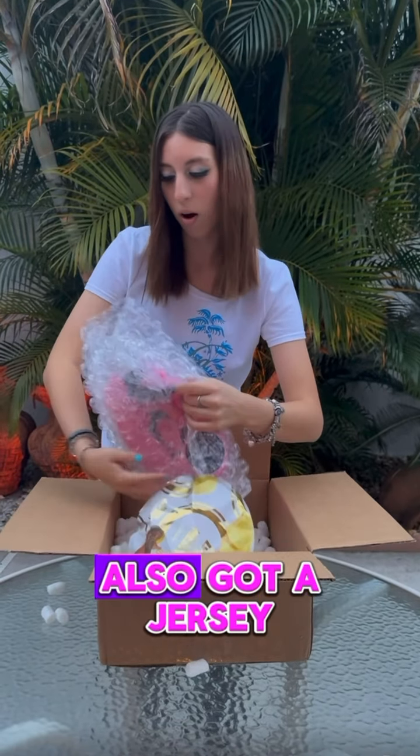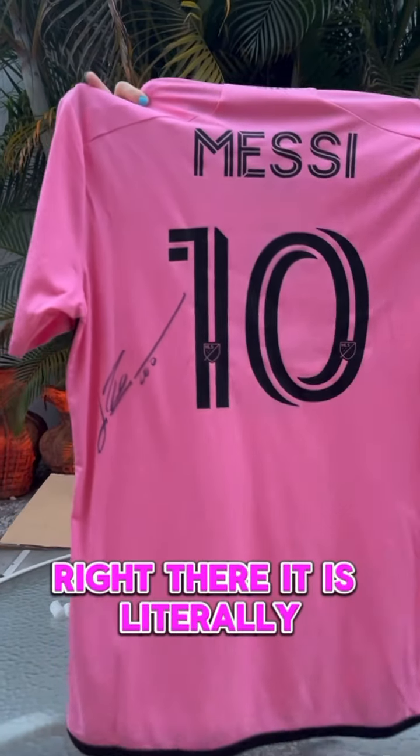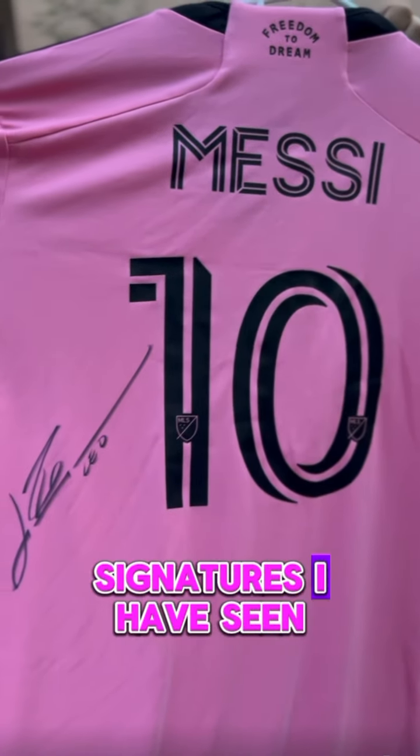And inside we also got a jersey sent by them, but it's just not any jersey. It's a Messi jersey that is signed by Messi himself. Let's get that right on the camera right there. It's literally one of the coolest signatures I have seen.